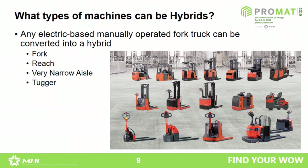So what kinds of forklifts can become hybrids? Basically any electric-powered forklift — whether a counterbalance product or a smaller warehouse product — can be converted into a hybrid. Think about regular forklifts, reach trucks, very narrow aisle trucks, tuggers for production lines, and even freezer applications.